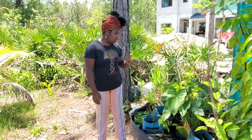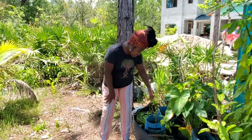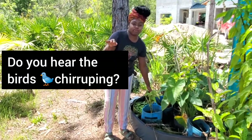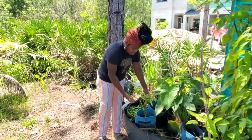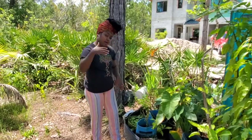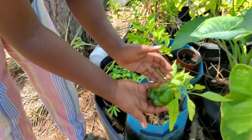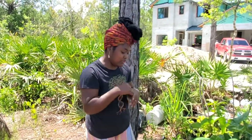I wanted to take some time to show you our bell pepper plant here, and we have a bell pepper growing. I'm going to tell you more about bell peppers — which one is more nutritious, the green or this one that's about to turn. You can see it's changing colors. Which one is more beneficial — I'll explain in a second.